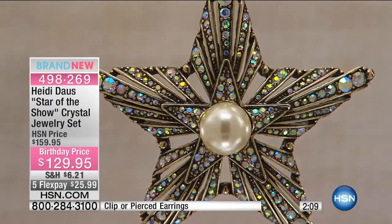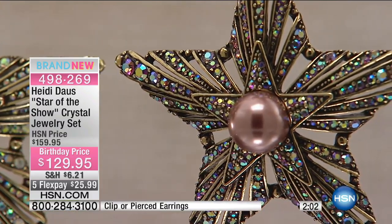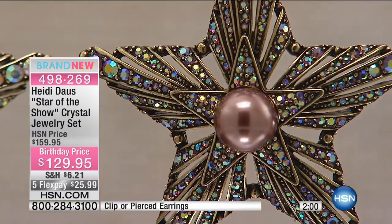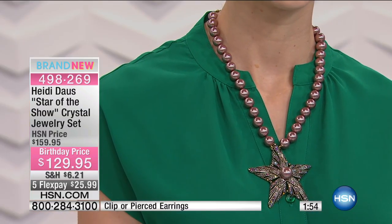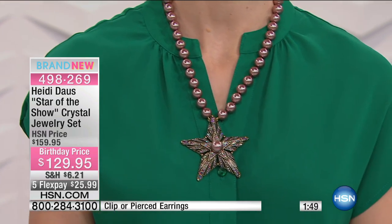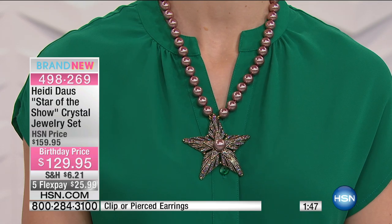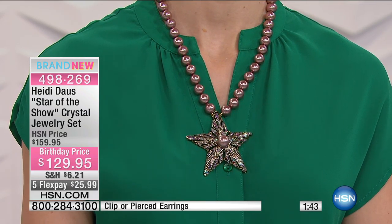We're busy! It's $25.99 on your charge card, or $21.66 if you're using your HSN charge card. You will feel like the star of the show — this is a piece I wear 12 months a year. The color of that pink in these beautiful pearls and the aurora borealis we've chosen is a black diamond aurora borealis that gives it a very exotic, beautiful hue.